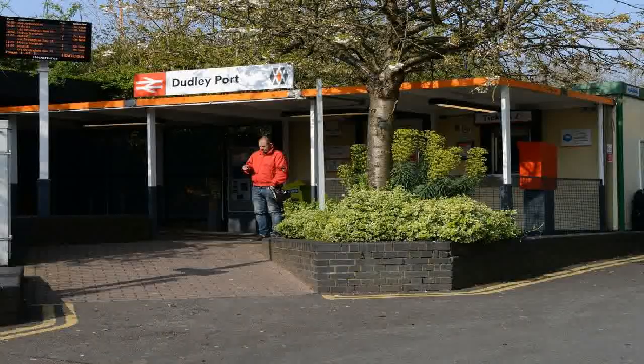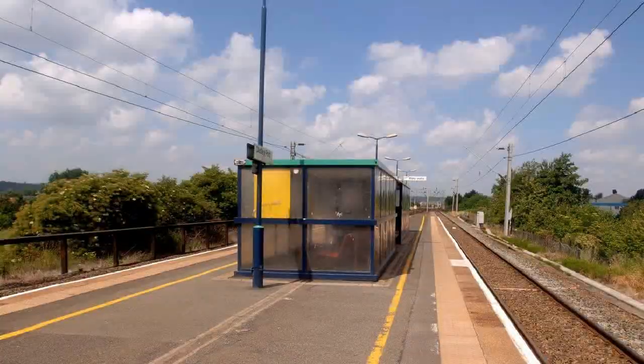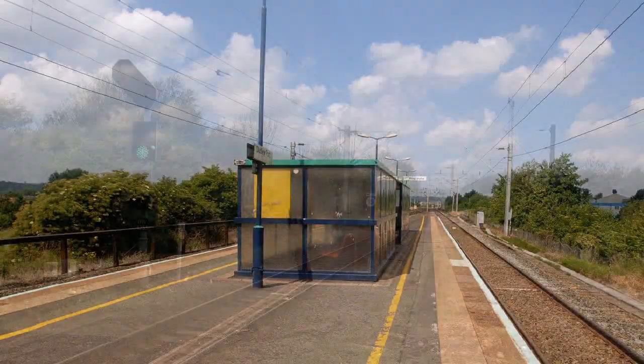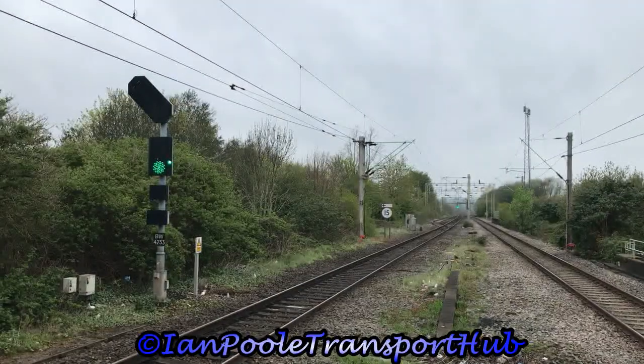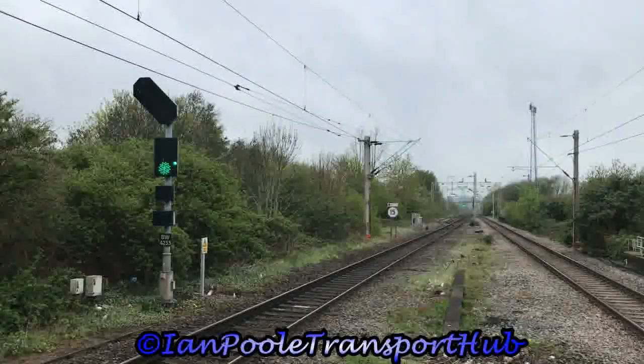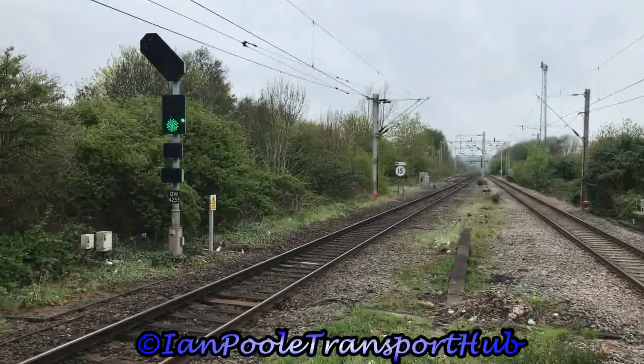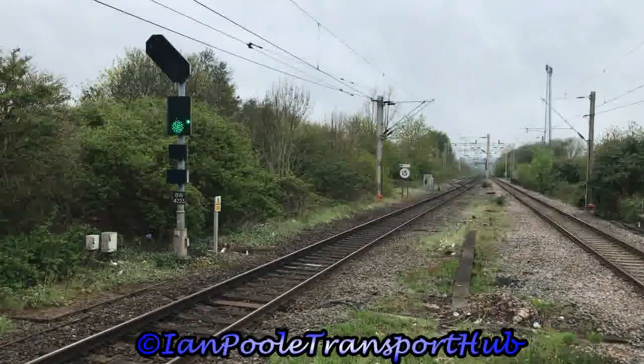High Level was dropped from the station's name when the low level station closed in 1964 as a result of Beeching's cuts. The upper level was then revamped in the mid-1980s and officially reopened by West Midlands County Councillor Gordon Morgan in 1989. So we'll get started here at Dudley Port with 350129, working the 1027 West Midlands Railway service from Walsall to Wolverhampton.